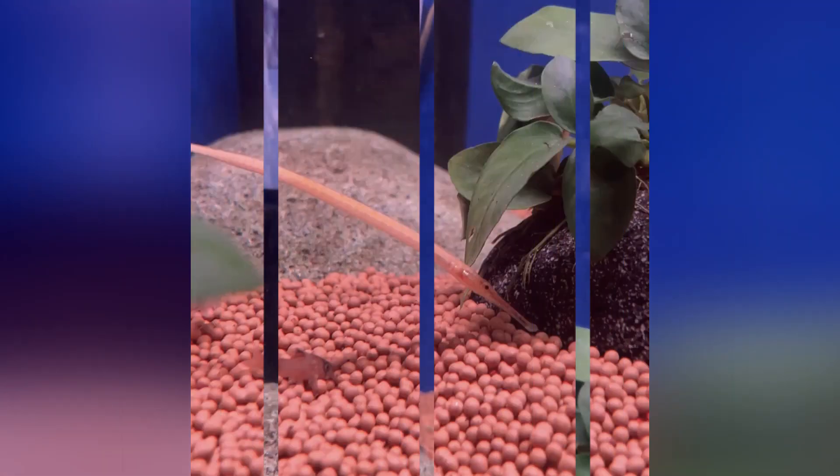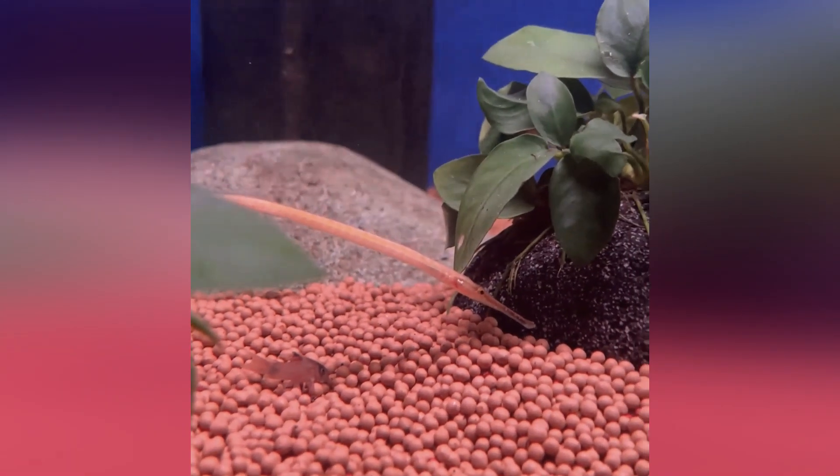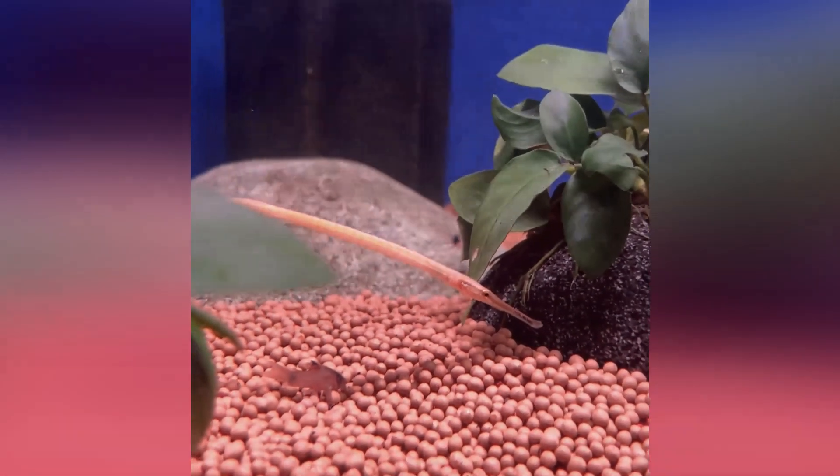Freshwater pipefish isn't something that's always readily available. In store at the moment, we do have a few nice specimens — good size, and seeing some really nice yellow colour in this lot. They are a unique oddball, and if you are thinking about picking one up yourself, now is the time to do it.